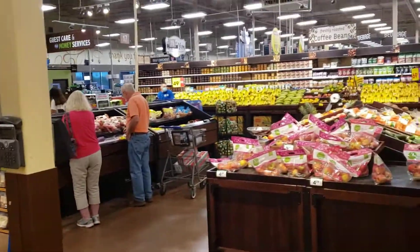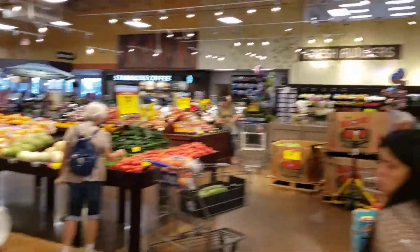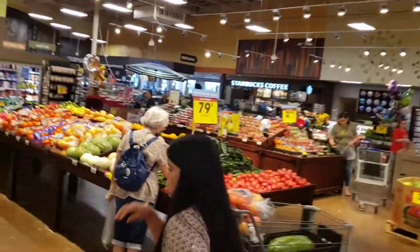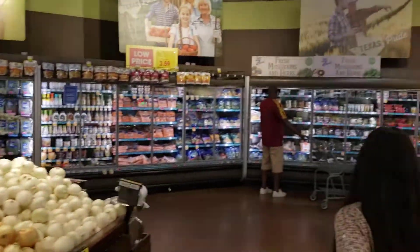Okay, we fixed the video. They have everything here at this Kroger's — even a Starbucks, and fresh produce.